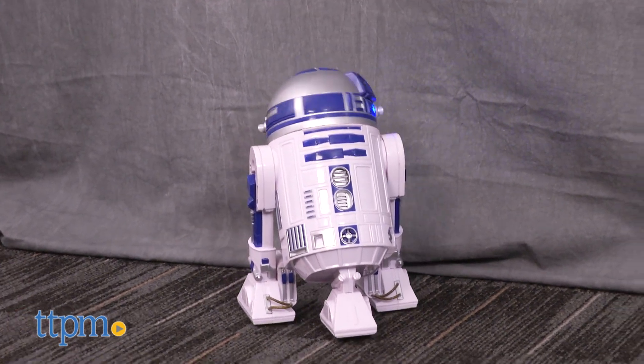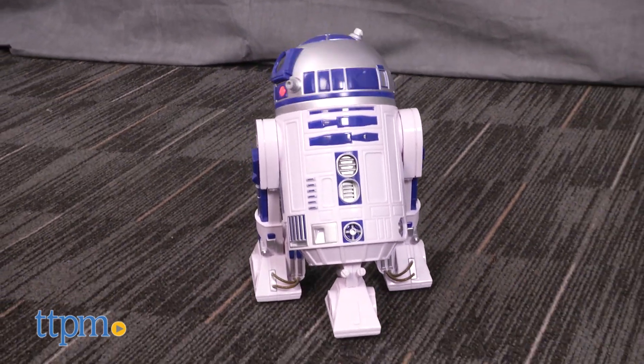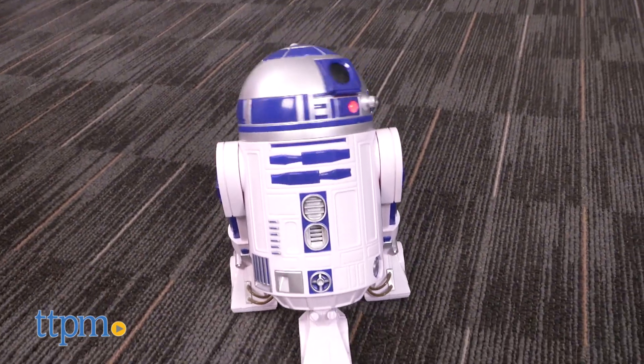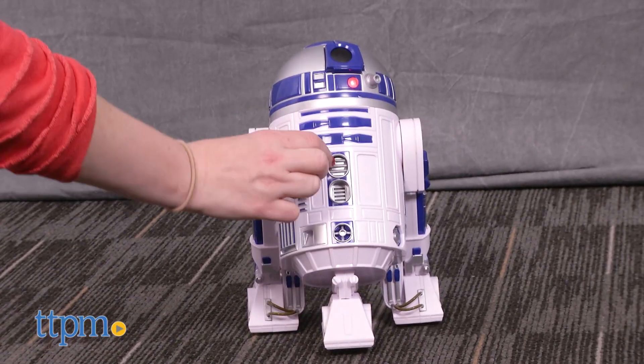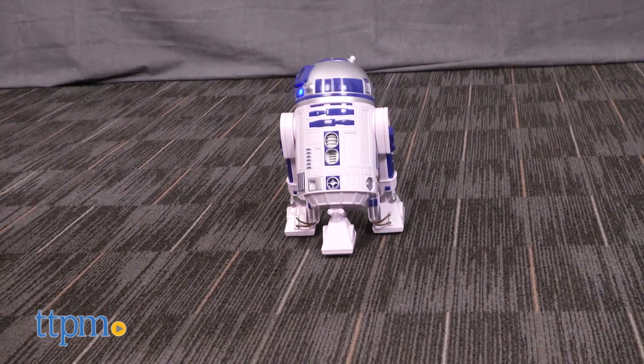Along with R2-D2's signature sounds, the toy also plays character phrases. This toy comes with six AA batteries for the in-store demo features and we recommend replacing them before you play for best results. The movement and sound effects on this toy R2-D2 are very reminiscent of how the character moves and talks in the Star Wars movies.